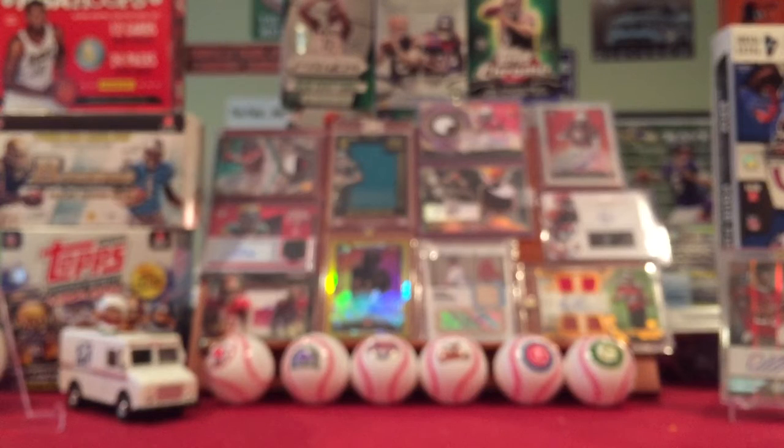Upcoming stuff: on eBay I bought into a case break of 2015 Contenders Football. It was a player break — I had the high bid on Buck Allen but lost it in the last ten seconds. So I did get Kamar Aiken, Ravens wide receiver. I'm really hoping to pull a plate, an auto would be great, a variation, and the one thing I really want is a Cracked Ice of Kamar Aiken hiding in that case somewhere. That break is tonight but I won't be able to watch it till tomorrow because it's very late and I'm not trying to stay up till 2 a.m.